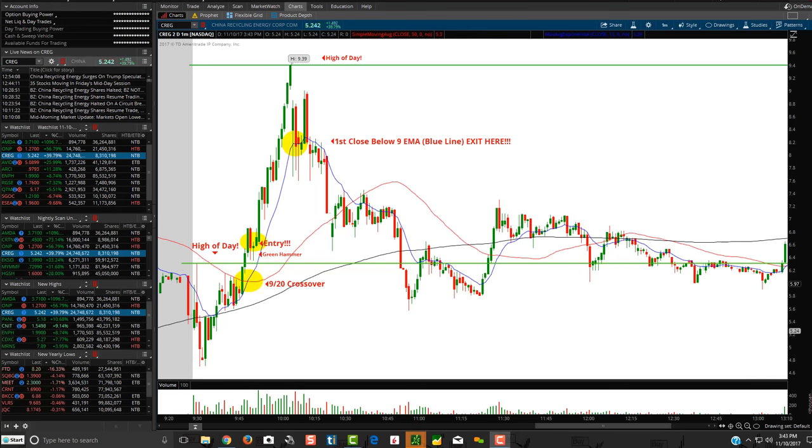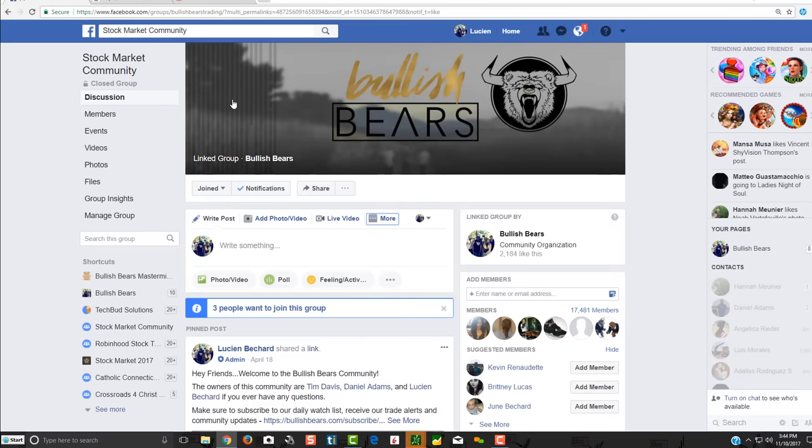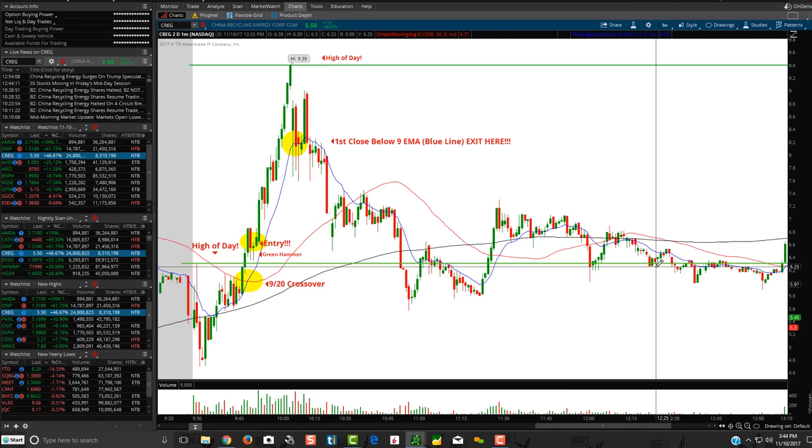Hey friends, Lucien here with the Bullish Bears team. I'm making this video on buying the dip, otherwise known as dip buying opportunities. There are many different ways to trade - you can dip buy when you're day trading or swing trading. When a stock falls to a certain support level, that's when buyers tend to come in and buy the dip. It's basically buy low, sell high. When stocks get oversold on a particular timeframe - daily, five-minute, or one-minute chart - buyers will come in at a specific period of time. You look for the reversal areas, and that's where they come in and buy the dip. Dip buying is a very popular strategy when trading.